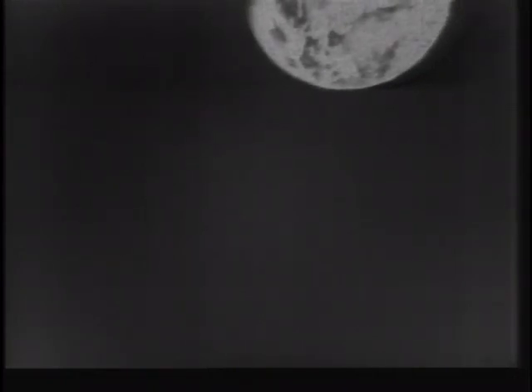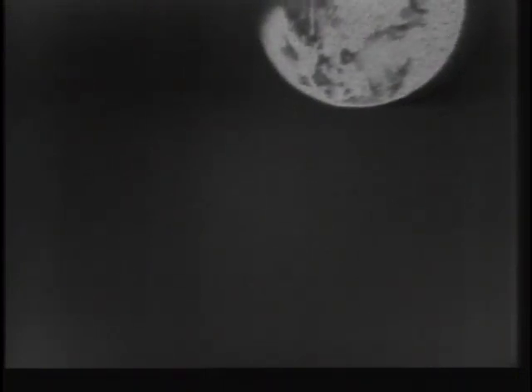Are you still seeing it, Houston? We're seeing it. We're missing the portion of the Earth over toward the Terminator. The dark portion of the Earth we're not picking up. We're getting about three-quarters or four-fifths of the rest of it. Roger, I'll move it — tell me when I'm getting better or worse, please.